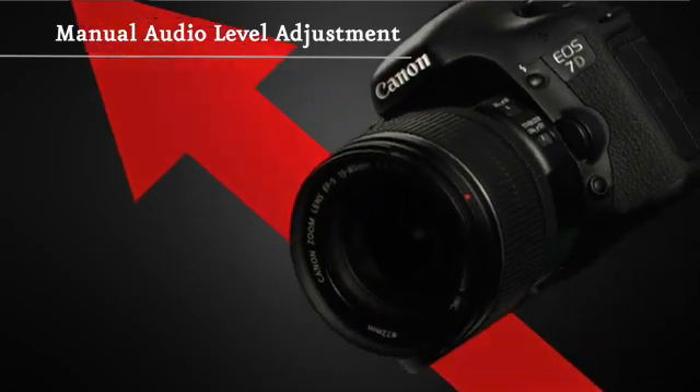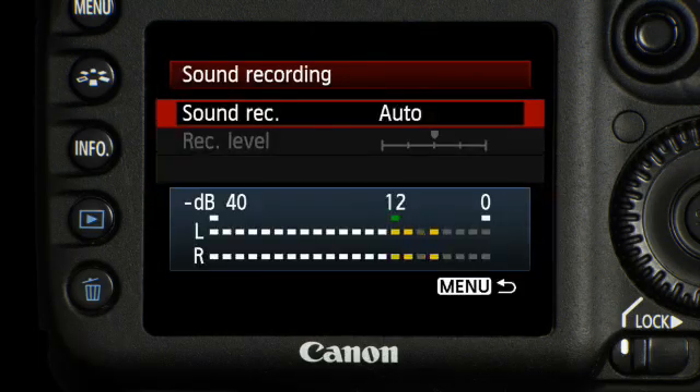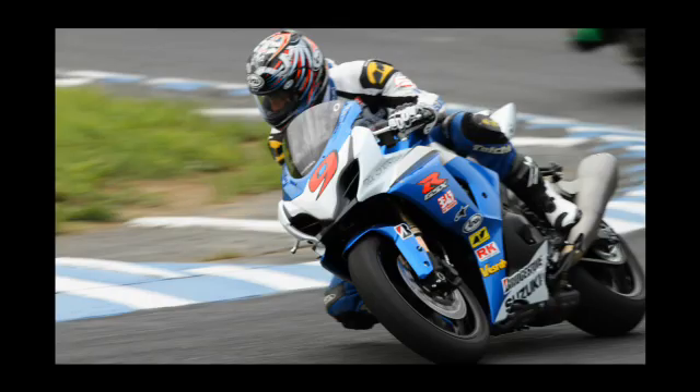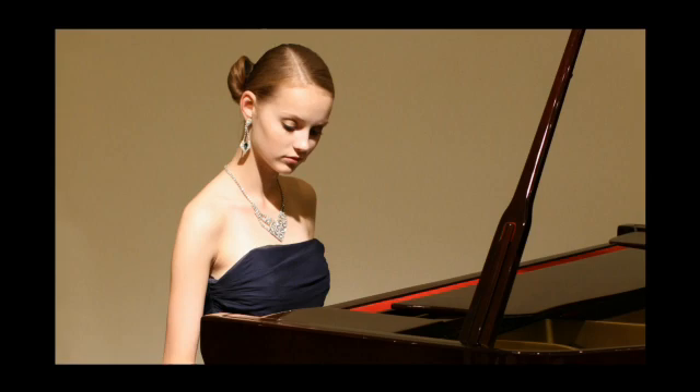When shooting video, you can manually adjust the audio to one of 64 levels — lowering them in loud environments to avoid distortion, and raising them when recording quiet sounds.